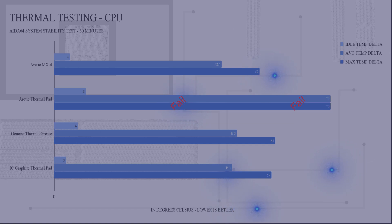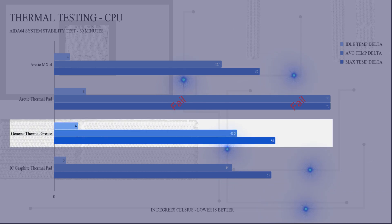I even tried using the Uphere AC12 RGB cooler to see if the mounting pressure had something to do with what was going on, but it didn't seem to make a difference. Next I used the generic thermal grease, and it had an idle delta of 6 degrees C, an average temp delta of 46.3 degrees C, and a max temperature delta peak of 56 degrees C.